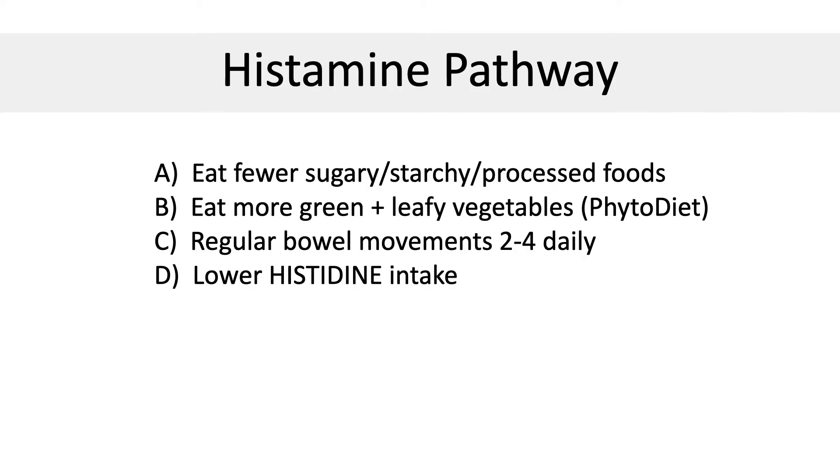So how do we use this knowledge to our advantage? One simple answer: A — eat fewer starchy foods; B — eat more green leafy vegetables and high fibrous foods; C — improve your intestinal flora with regular bowel movements 2-4 times a day, probiotics also 2-4 times a day, and phytonutrients; D — stay away from foods that are high in histidine, which is a precursor molecule to histamine.